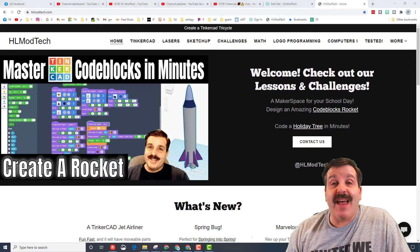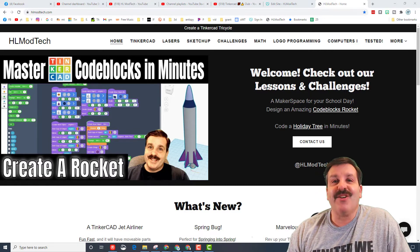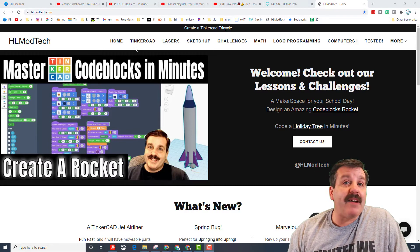Good day friends, it is me HL ModTech. If you're looking behind me, that is the HL ModTech website. I've done some adjustments so let's get cracking.